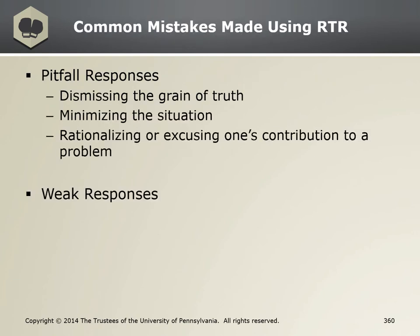Sometimes when learning and practicing RTR, there are four common mistakes people tend to make. Going back to the teaching MRT for the first time example: counterproductive thought one — I'm not prepared to teach today's MRT unit or skill. The pitfall response of dismissing the grain of truth would look like: I'm totally prepared. Counterproductive thought two — the participants won't understand any of the material. The pitfall response of minimizing the situation: who cares if they don't understand? Counterproductive thought three — the participants will ask me questions I can't answer. A pitfall response of rationalizing or excusing one's contribution to the problem: that's because the materials I was given aren't very good.